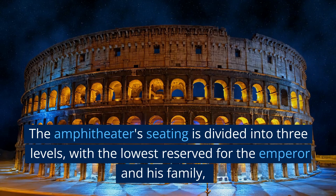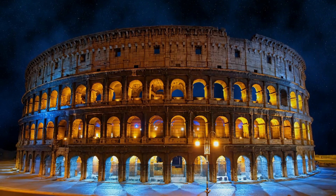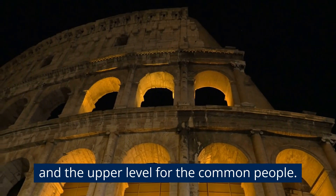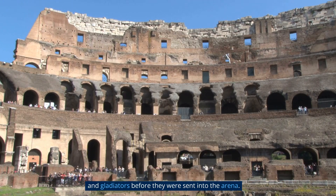The amphitheater's seating is divided into three levels, with the lowest reserved for the emperor and his family, and the upper level for the common people. The Colosseum also has a vast network of underground chambers that were used to house animals and gladiators before they were sent into the arena.